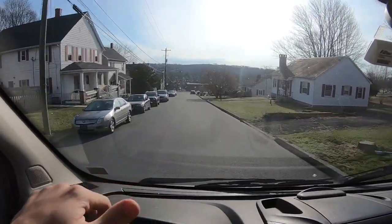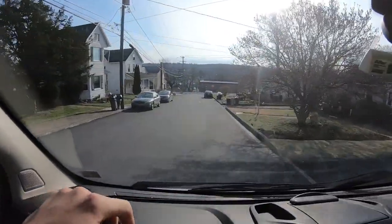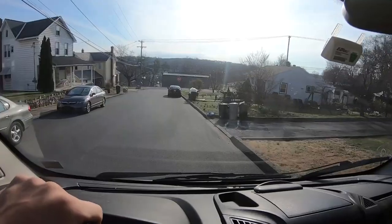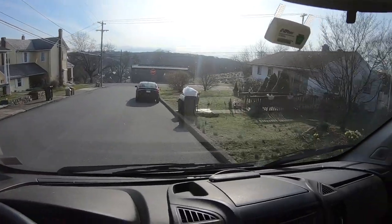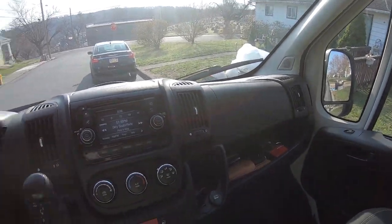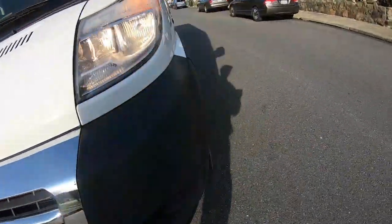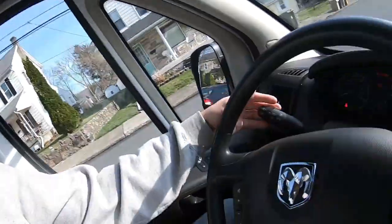This road has generally treated me pretty well recently. I see something on the right — looks like possibly a rocking chair, and it looks like it's piled with stuff on top. It is a rocking chair. Oh no, it's broken.